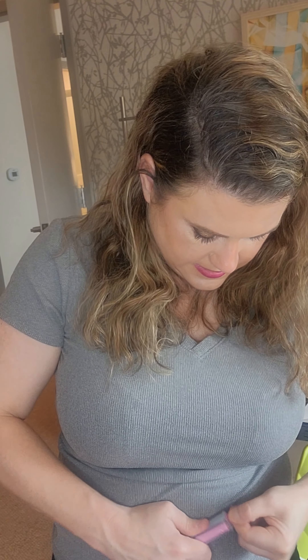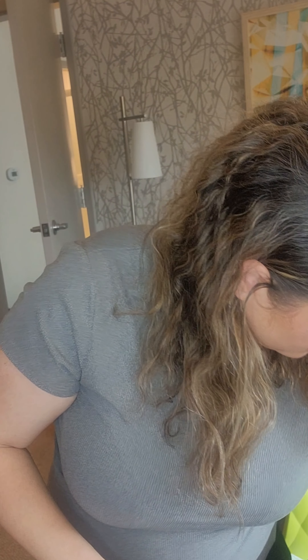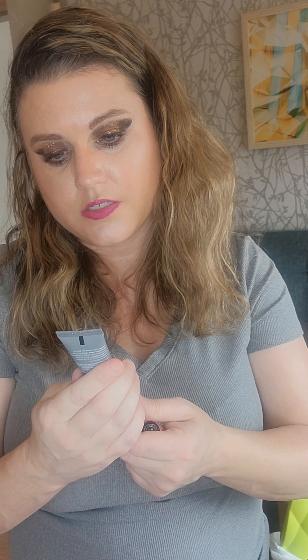Beauty Creations bubble tea gel pencil lip liner - I don't think I have anything from Beauty Creations. I can't quite make out the color but I'm assuming it's pink. Also there's a Living Proof Perfect Hair Day 5-in-1 styling treatment. I actually used a hair serum today to help with the frizz, though it didn't really last all day, so it'll be nice to try this.